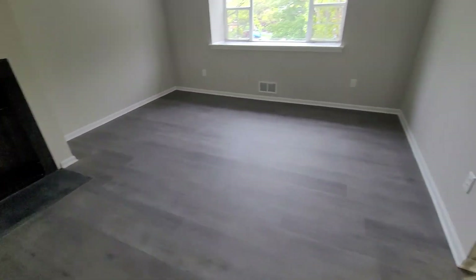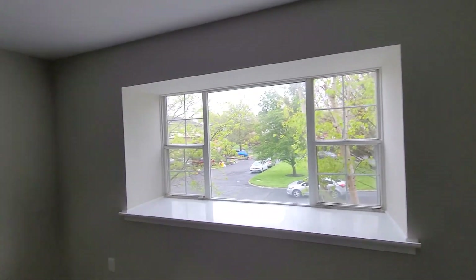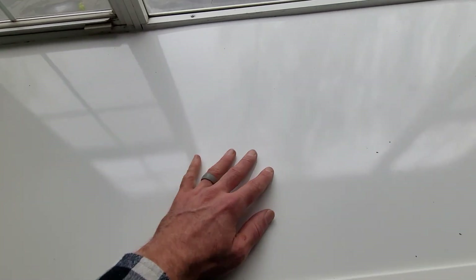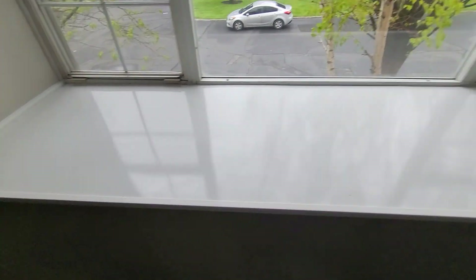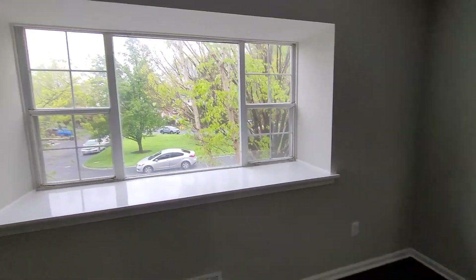Floor is clean, walls are clean. I don't know what this surface is, but it's great. It's not painted — it's like a vinyl or something, but for that size space it works. It's great. Those windows look good.